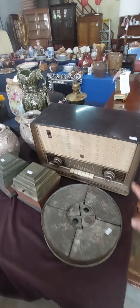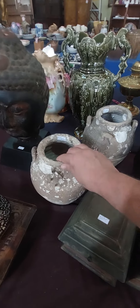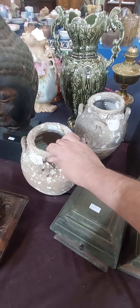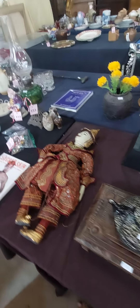Here we are at Collingbourne Auctions. This is a nice vintage radio. Here we've got two nice examples of Sukhotai pottery that's come out of the ocean. Got a Siamese doll there.